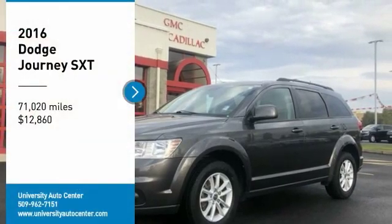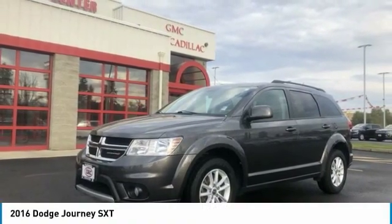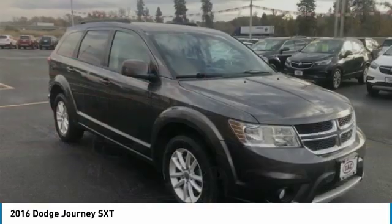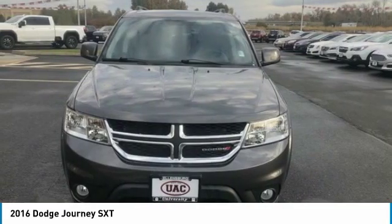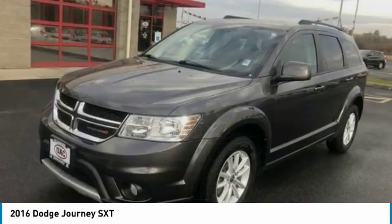Stop by and take a look at the 2016 Journey. Dodge Journey combines the practicality of an SUV with the comfort of a car, all while boasting a style all its own.